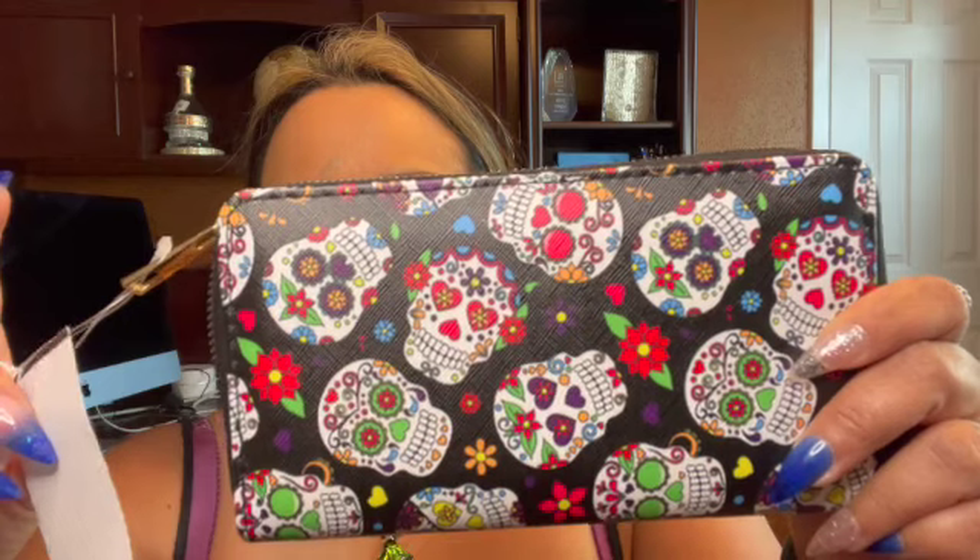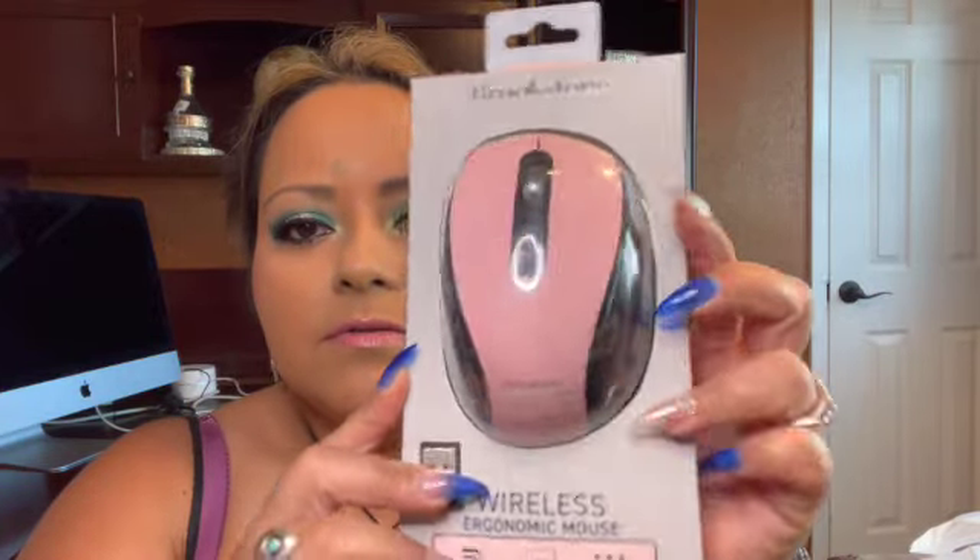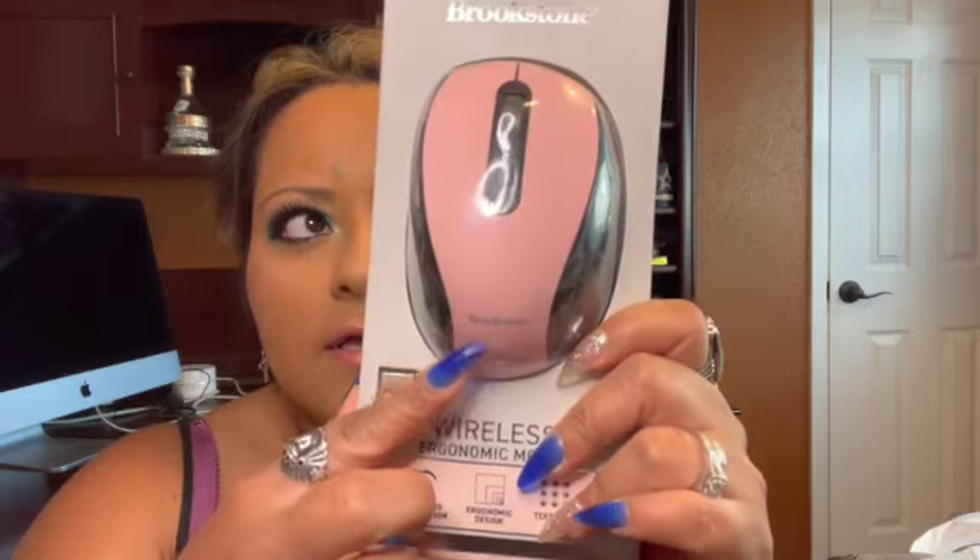That was from Ross. This wallet was from Burlington — it was $5.99. I already have stuff all mixed up in the bags because I've already been using some of the stuff. But yeah, this wallet is a cute Sugar Skull wallet and it definitely looks like it could probably hold your phone in here. Super cute. I also got this cute wireless mouse — I want to use it for my MacBook. This was $9.99 and I got this one at Burlington too. Super cute, I like the color.